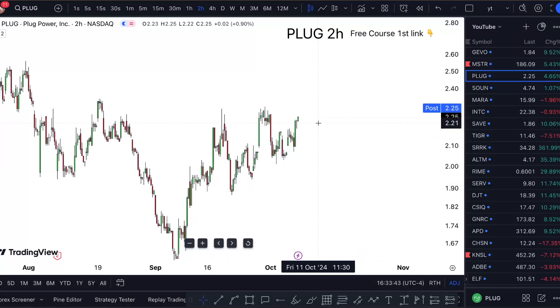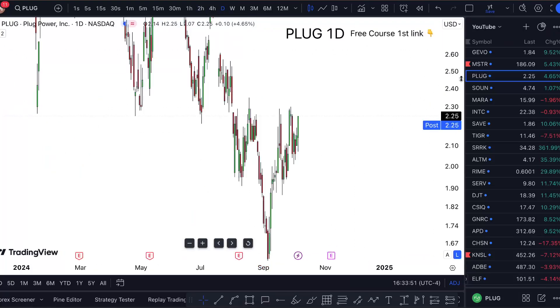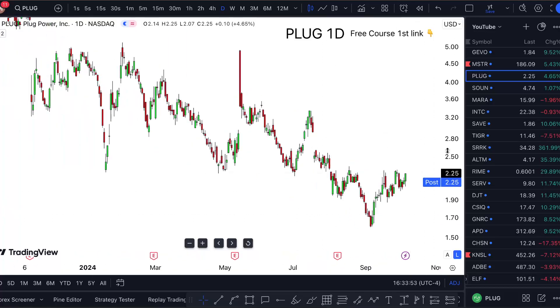PLUG stock analysis and PLUG stock prediction — is it a buy right now? Watch this one-minute video till the end to find out. Plug Power is pretty interesting; it's up about 4.5% for the day.